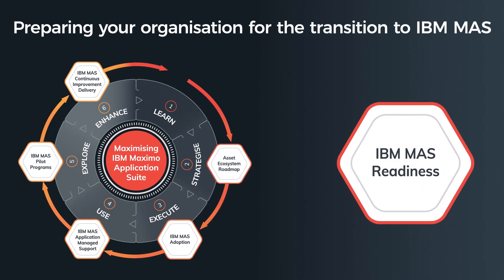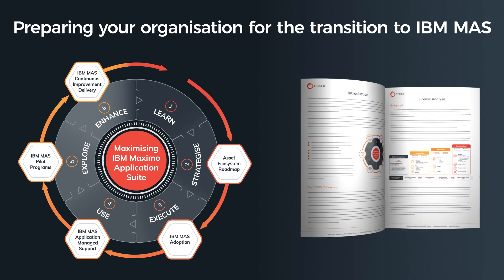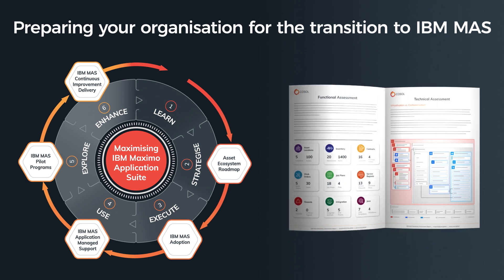It starts with COSOL's IBM Maximo application suite and AppPoint's readiness assessment. We will evaluate how effectively your organisation harnesses its current IBM Maximo enterprise asset management solution, along with your functional and technical requirements.